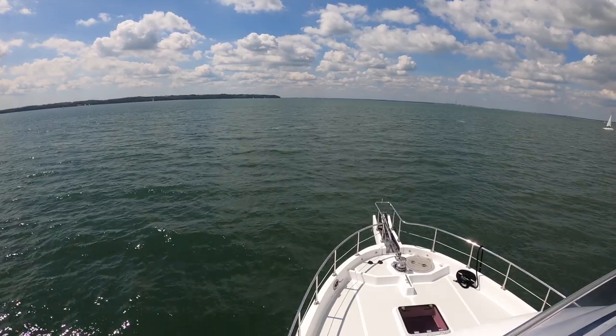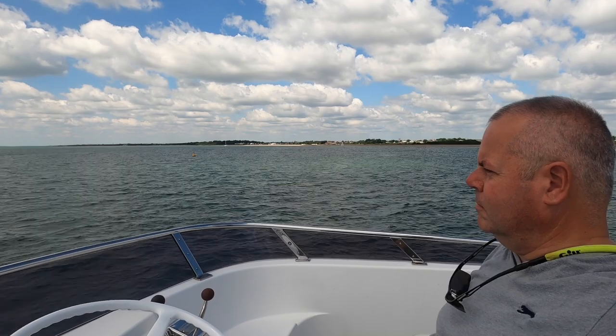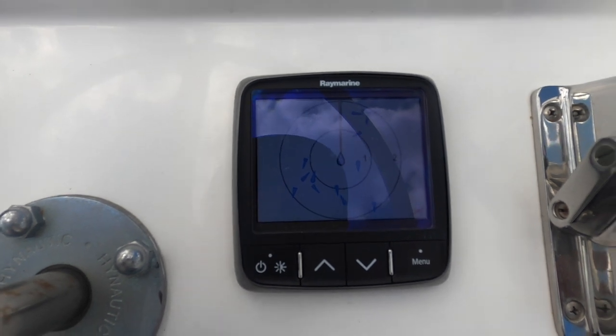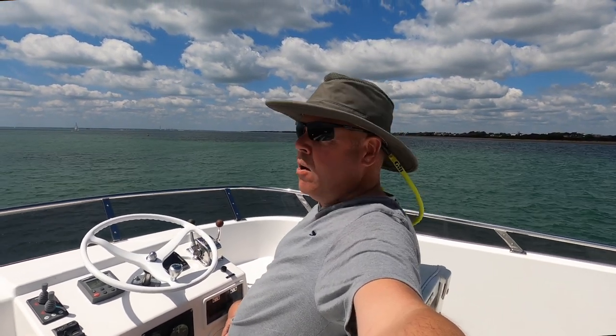As soon as we left Portsmouth Harbour, we can see our destination ahead. Look at that - even in my little display showing a two-mile radius there are AIS targets. I don't care how stupid the hat looks - it's sunny and I haven't got much hair.